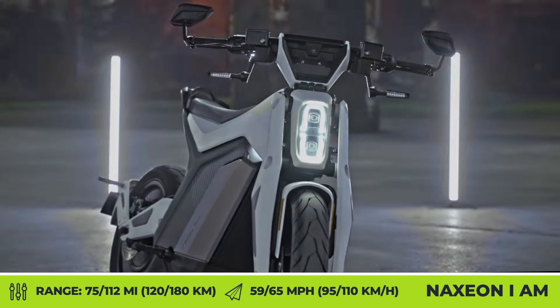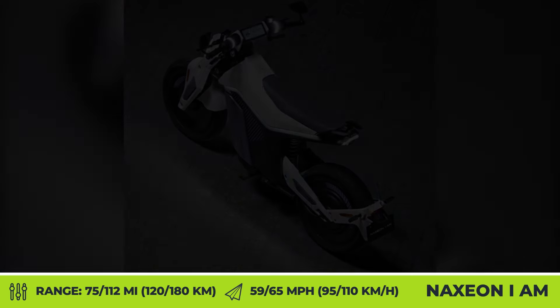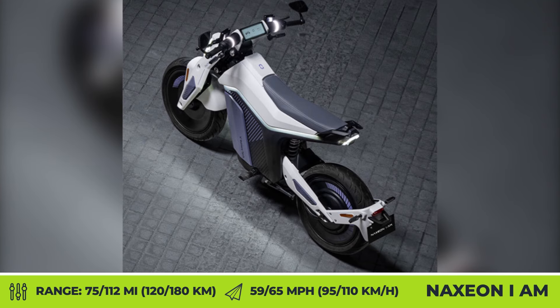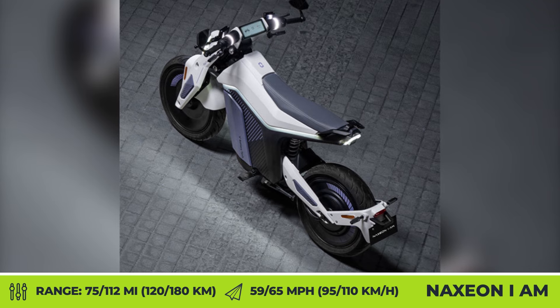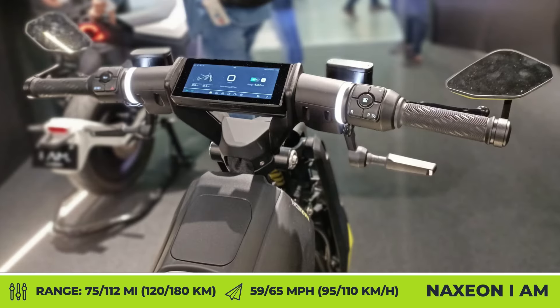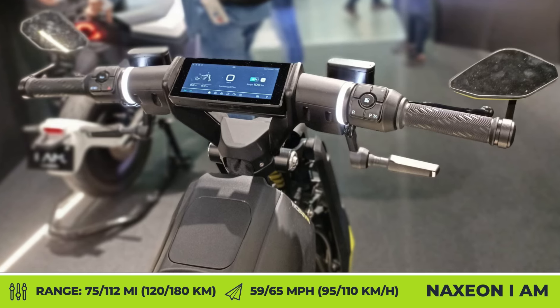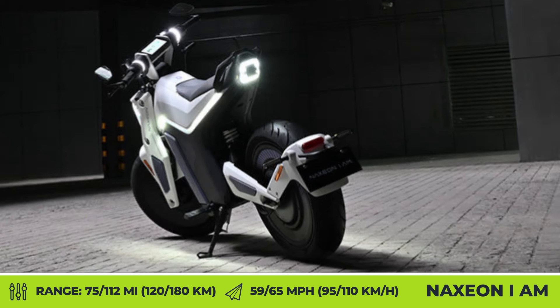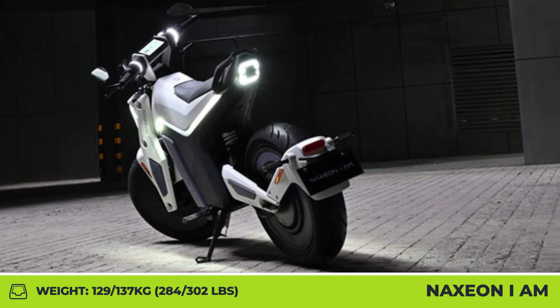Digital features are great, but the use of semi-solid state batteries seems to be the most significant innovation of the bike. The model can be equipped with either 4.3 or 6.5 kWh batteries, giving you either 75 or 112 miles of range. This battery technology reportedly provides a 30% increase in energy density, lower weight, and faster charging compared to batteries commonly used in modern EVs.